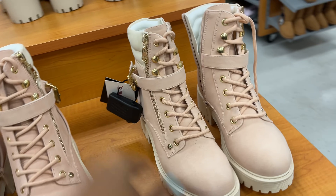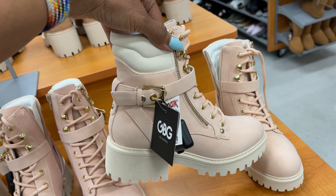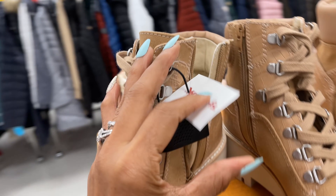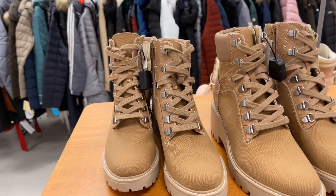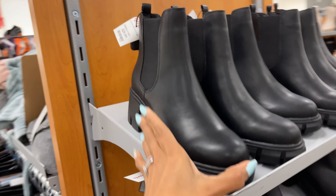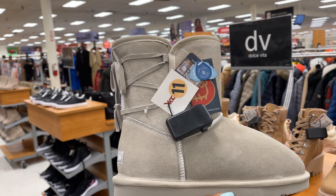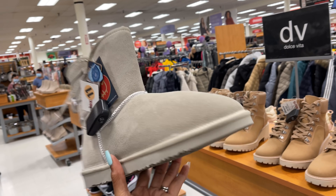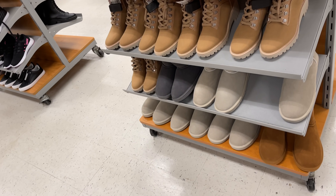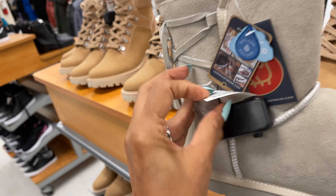I love these pink boots — they are by GBG for forty dollars. This is nice. This is a Dolce Vita boot for sixty dollars. Madden Girl for thirty dollars. These are Lamb — they have it in grey and also brown, for thirty dollars.